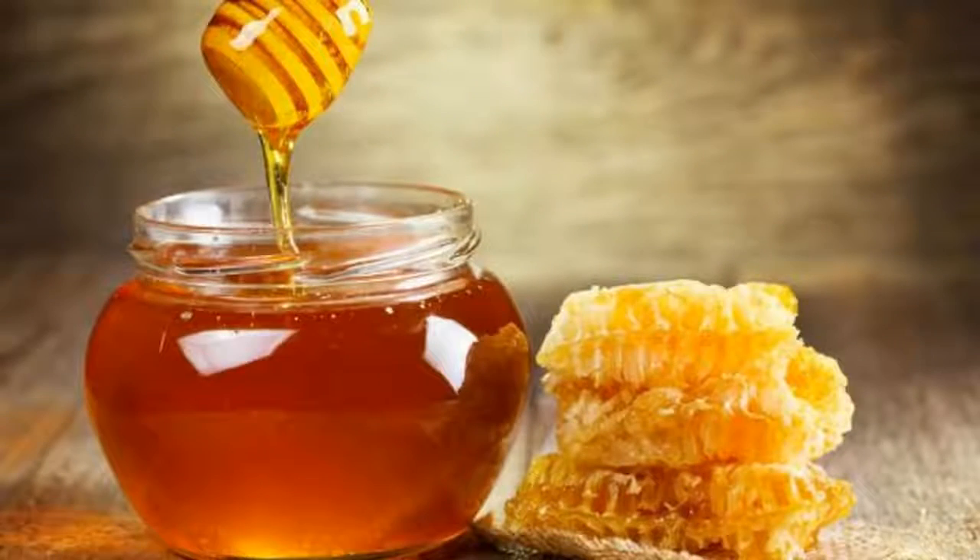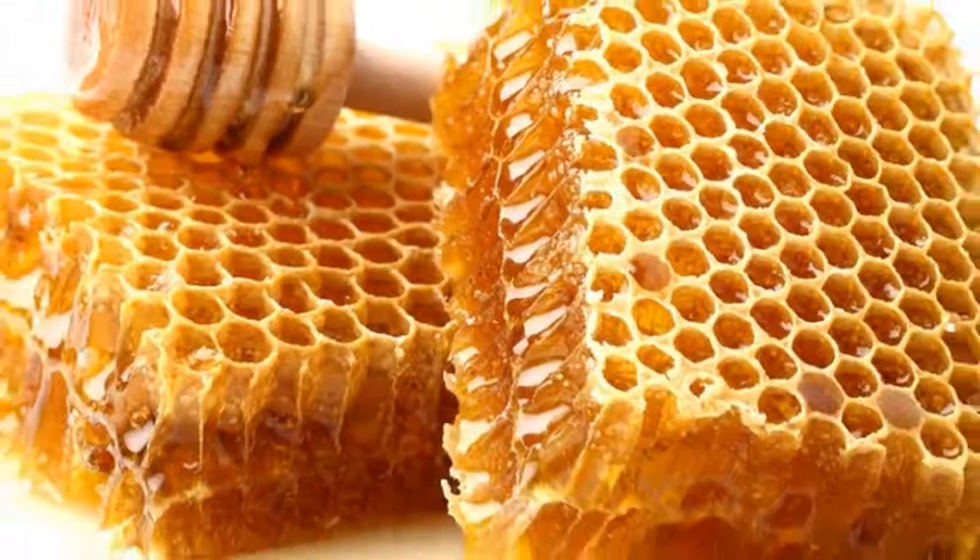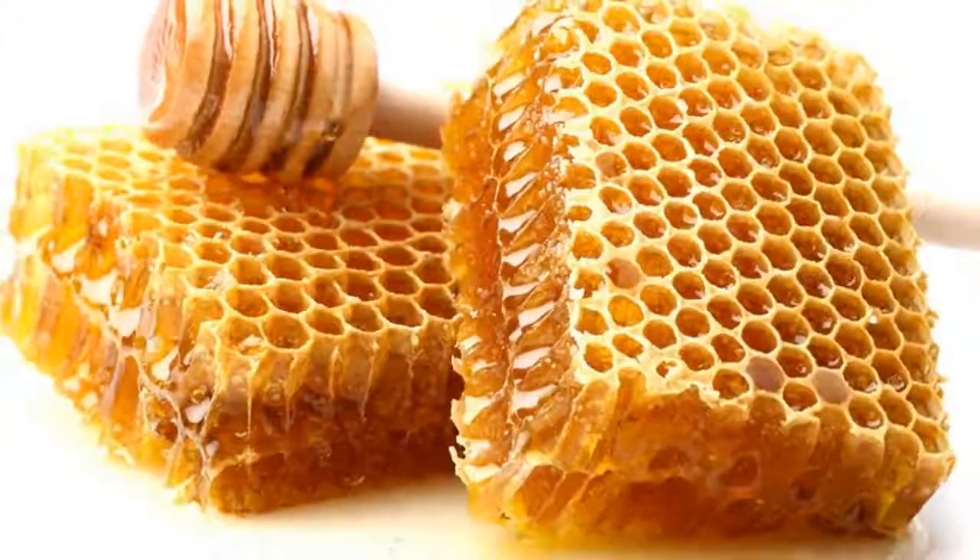Doctors will never tell you this, but the easiest way to treat your thyroid gland is to use this remedy. In brief moments, a written explanation.